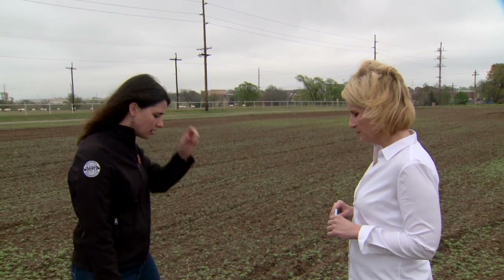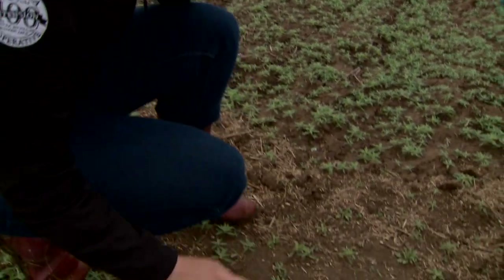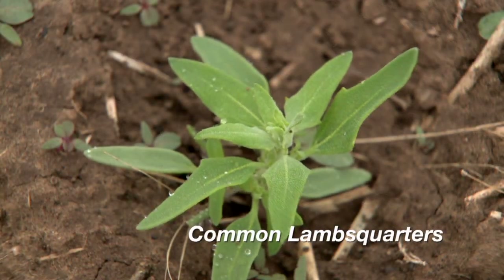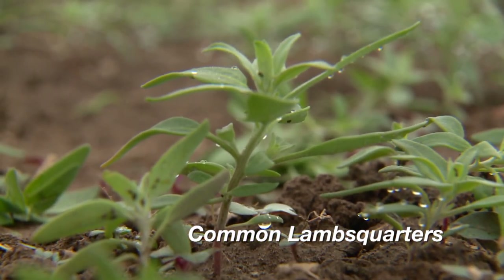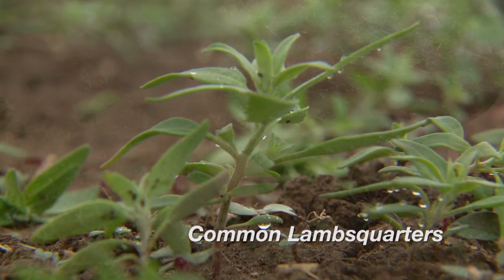We want to talk about treatment options, but first let's identify what we have in this field. Right here we're seeing a common lambsquarter, which is a little bit bigger in the field now. You'll be looking on this weed for kind of a mealy white cast at the top of those leaves, and if you touch it with your fingers, you can rub it off. That's very common for this species.